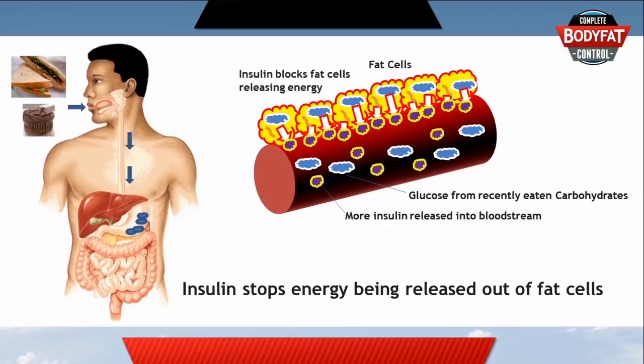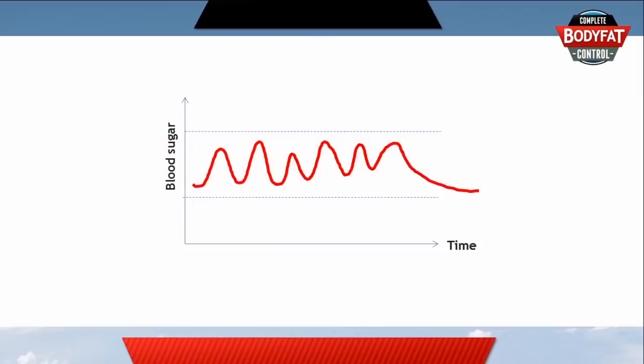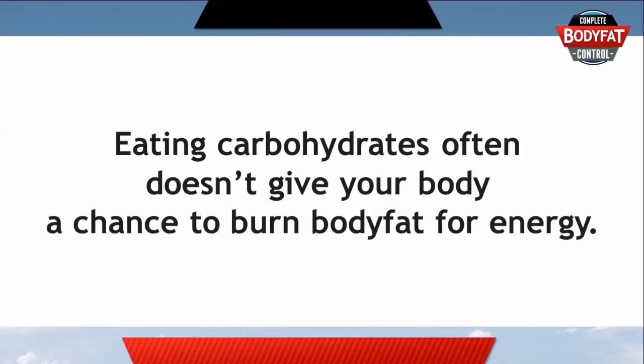For most people, this is a process that happens a number of times each day, and this is why some diets recommend eating 5 or 6 times a day so that your blood sugar levels are more even. But that doesn't get to the basis of why we gain fat and how we can burn it up again.